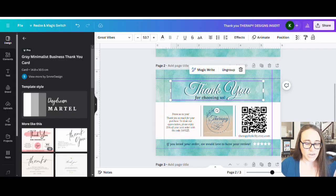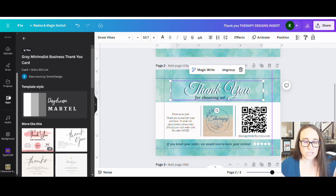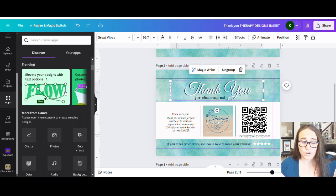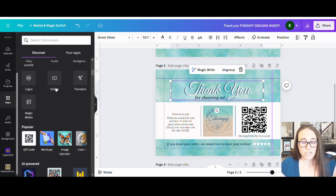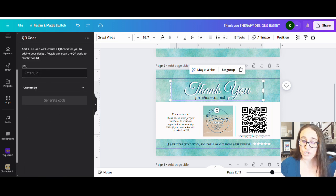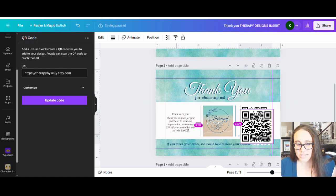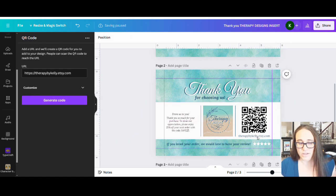This is the link you'll want to share on your card. Copy it — hit 'Copy Link' right here. Then go back over to your card in Canva. To get the QR code, come down to Apps and look for the QR Code app. Click it, and it will ask you for the URL you just copied from your shop. Hit 'Generate Code' and it will generate a QR code based on that link — and that's what I have right here. You can put it right on your design.